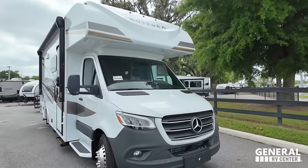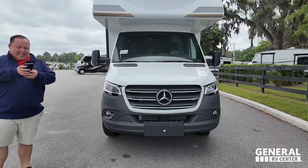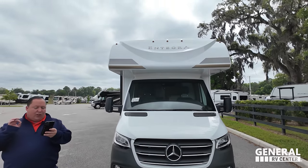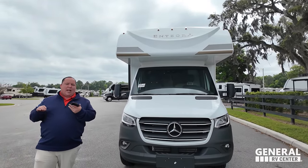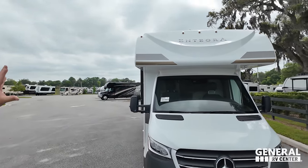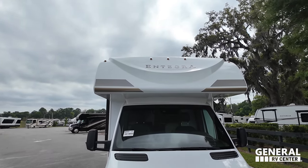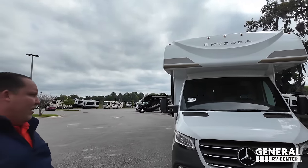The model is the Integra Quest 24R SE. The actual tip length is 25 feet 2 inches. It has 35 gallons of fresh water, 31 gallons of gray water, and 31 gallons of black water. Up front here, we still have a very nice molded fiberglass front cap. I like the way it's molded and I like how it says Integra, but it doesn't have that awesome front windshield that Integra normally does have.